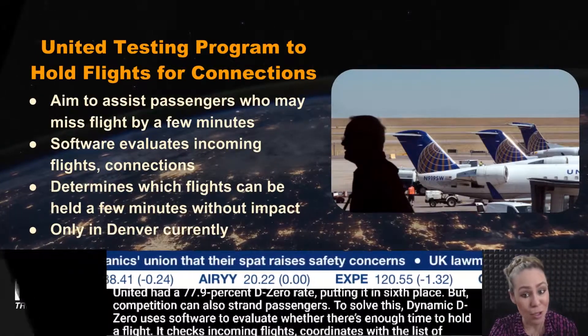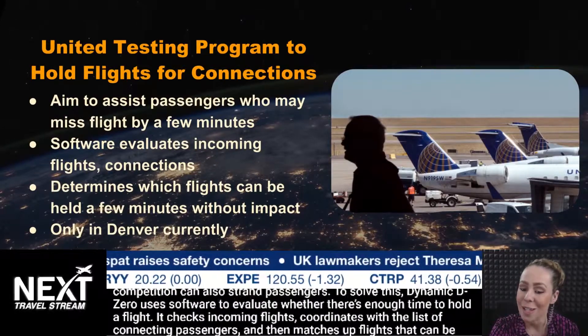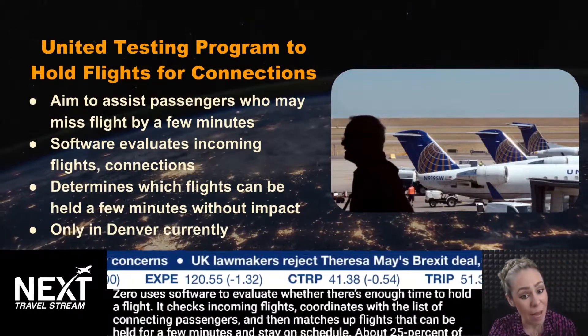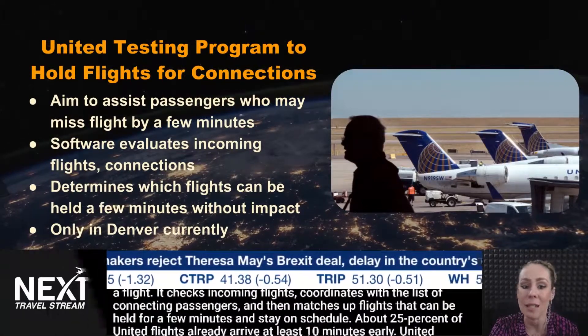So to solve this, Dynamic D-Zero uses software to evaluate whether there's enough time to hold a flight. It checks incoming flights, coordinates with the list of connecting passengers, and then matches up flights that can be held for a few minutes and still stay on schedule.